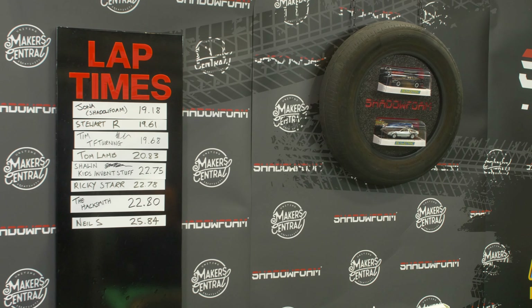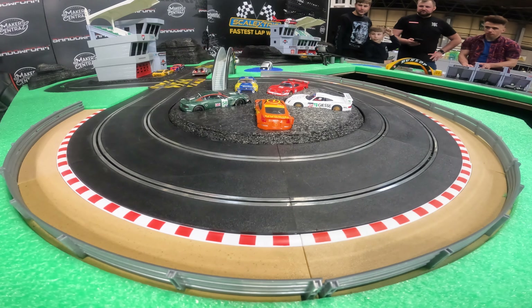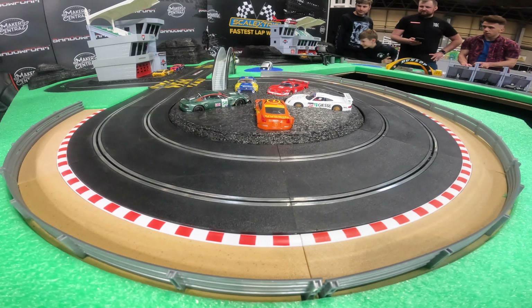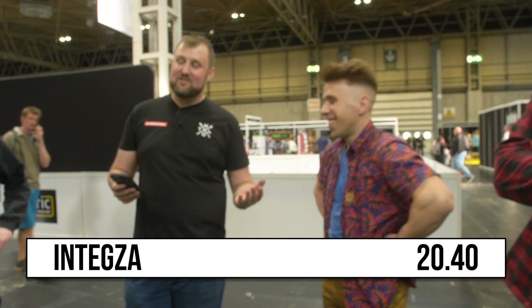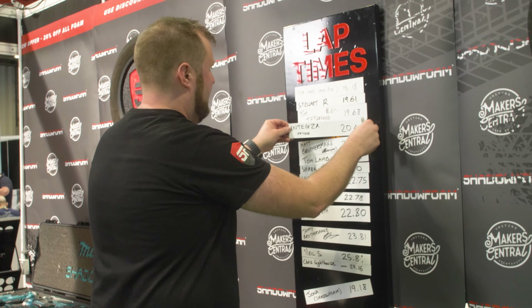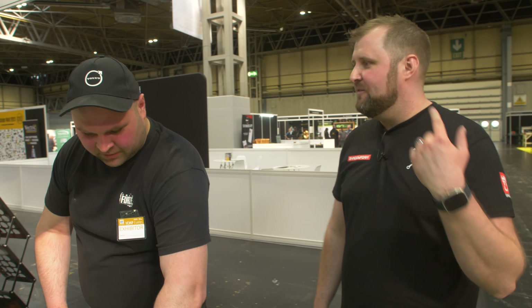Joel, you've seen the track — you reckon you can do a fastest three laps? Easy. Give it a go? The time to beat is 19.18 — that's my time. Two seconds. Challenge is on. Three, two, one, go. The fastest lap was 20.4. That's good. Where does that put you? 20.4 — that puts you fourth. I'll take fourth. It's a good score. Thank you.